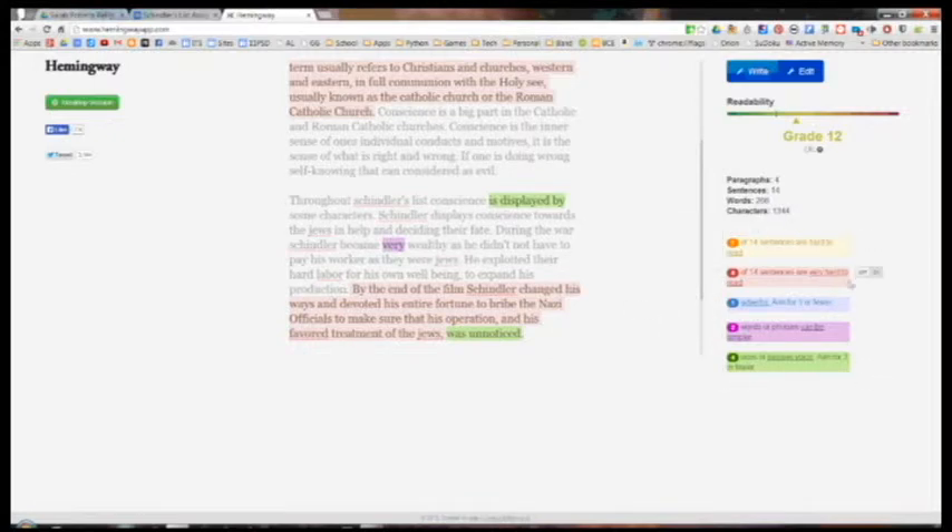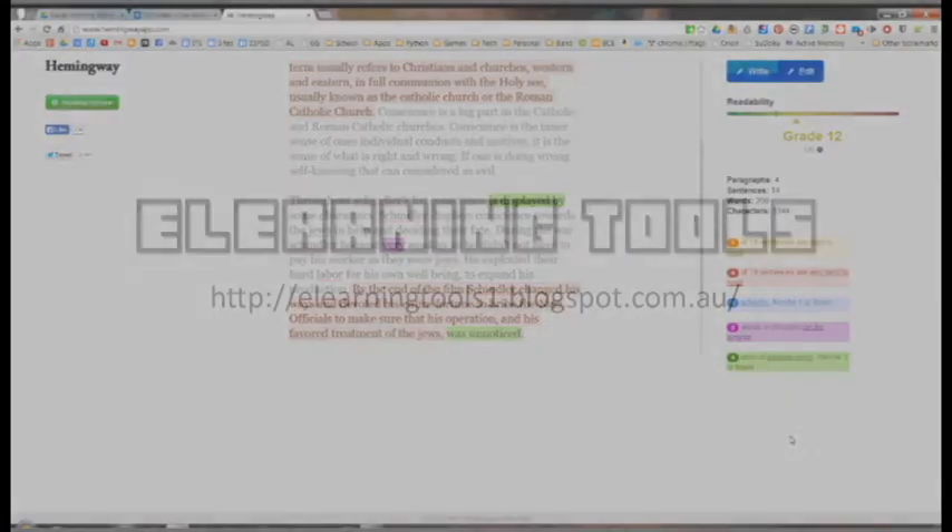To use it, just search for the Hemingway app. For more details, check the blog.